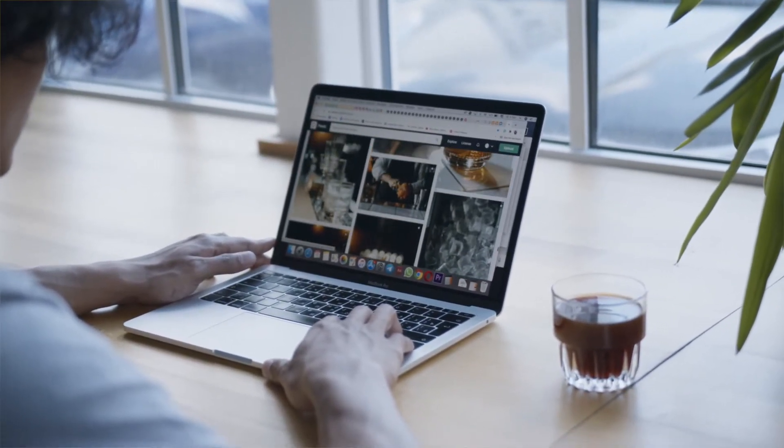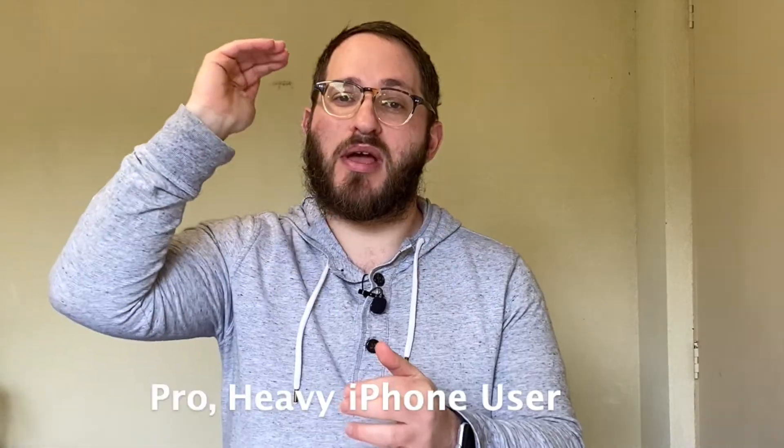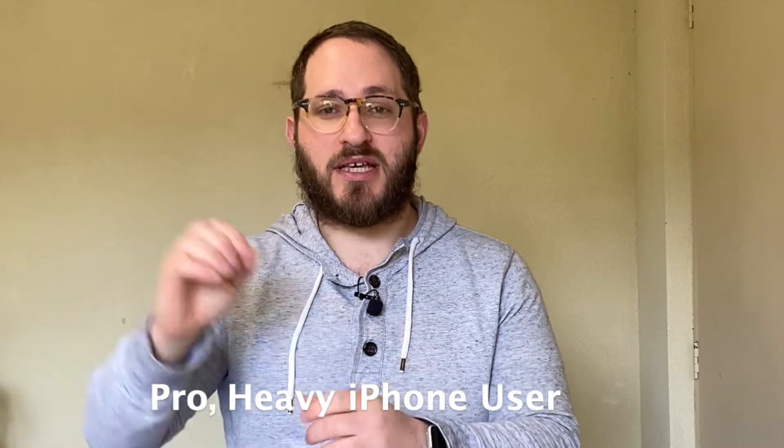You do lots of editing with those videos, and you basically need the power that those cameras offer you. Or you take full advantage of the A16 Bionic, you're going to be multitasking, you're a very heavy user, you want better battery life, and ostensibly these two people can be the pro heavy iPhone user. So that's category one.